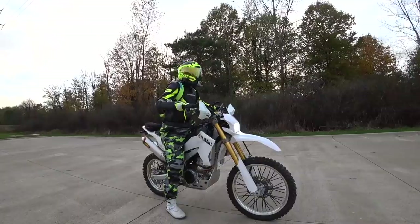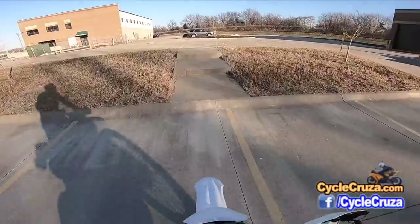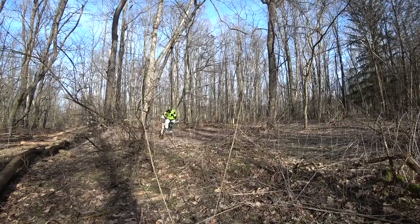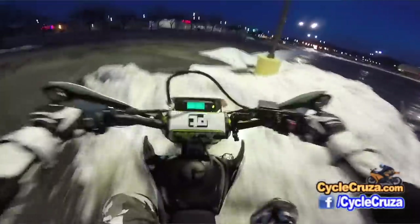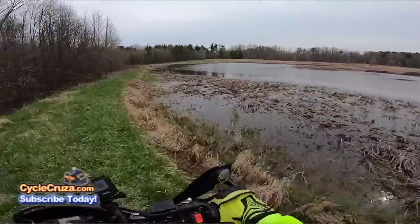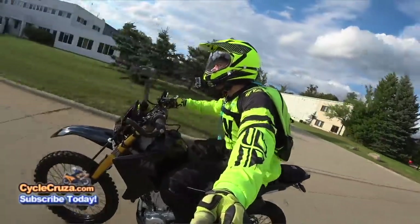The reason I chose the WR over the DRZ is because the WR is 25 pounds less, has a six-speed transmission, and is fuel-injected, whereas the DRZ is carbureted — which kind of sucks in cold weather. But you can't go wrong with either bike. Both the WR250R and DRZ are legendary. With the WR250R, you can do a little bit of everything, and I did just that — I had a great time riding it on the street and on the highway.